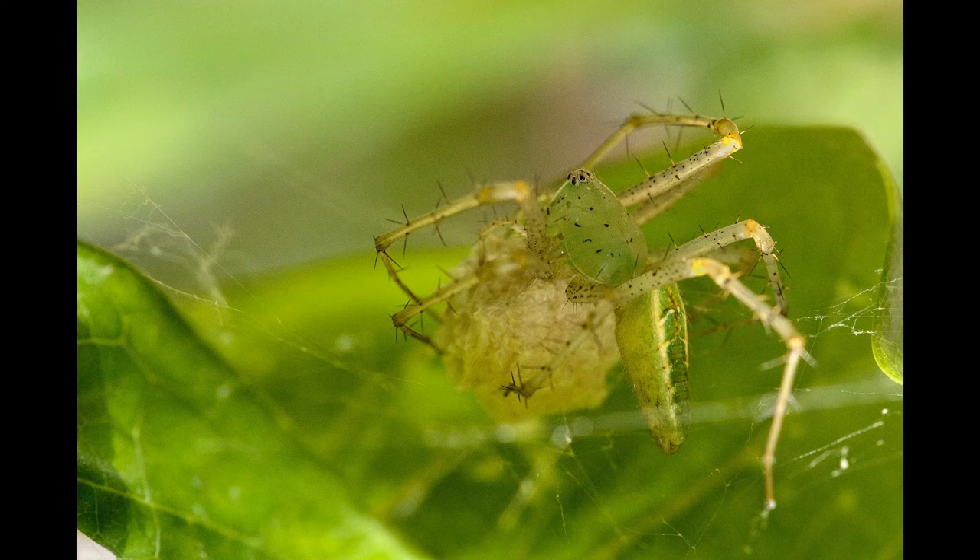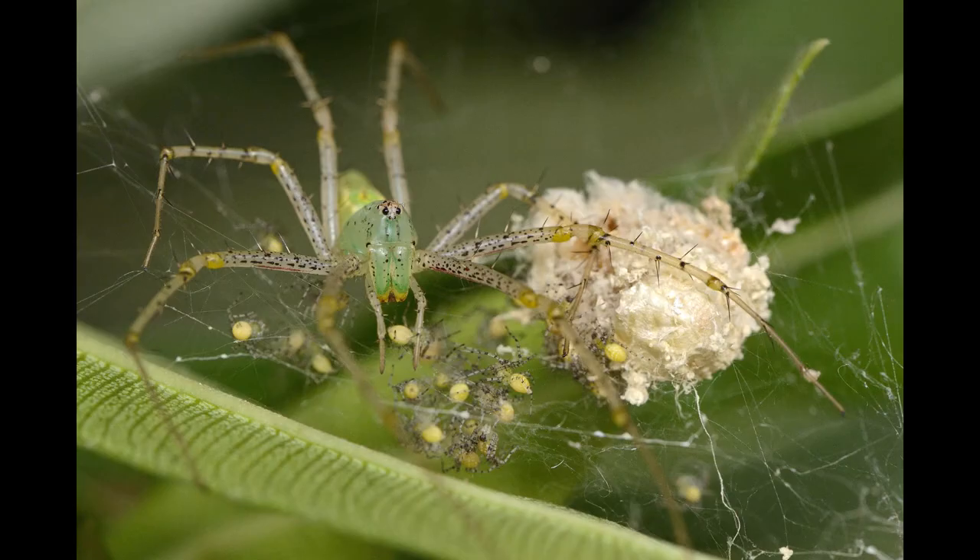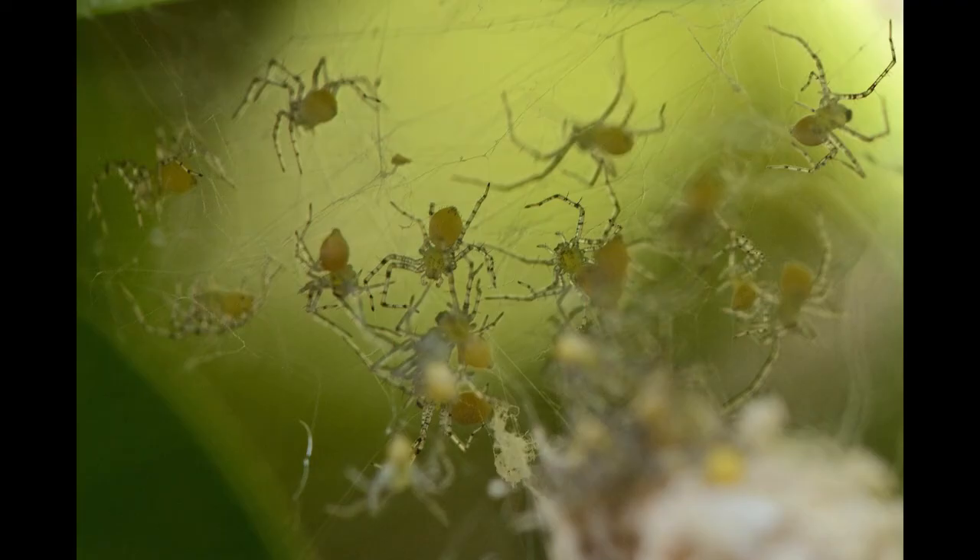The species of green lynx spider found in the Americas is also known to spit venom to a distance of around 1 foot. The female green lynx spider displays amazing parental care by protecting her eggs and later, when the eggs hatch, guarding her young, also referred to as spider lynx, until they are able to fend for themselves. This can take anywhere between 3 to 4 weeks. The female spider is also known to help the young emerge by tearing open the egg sac.